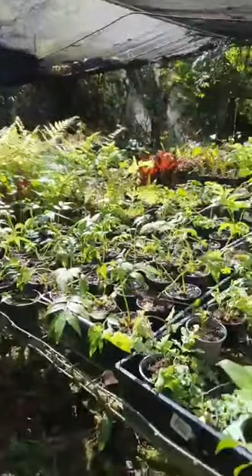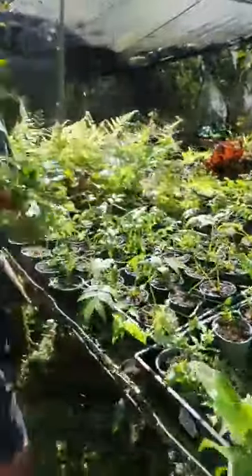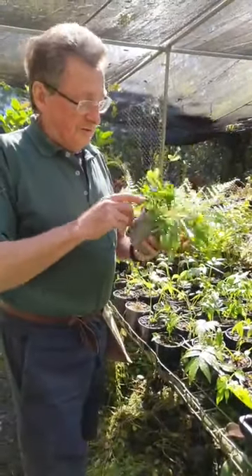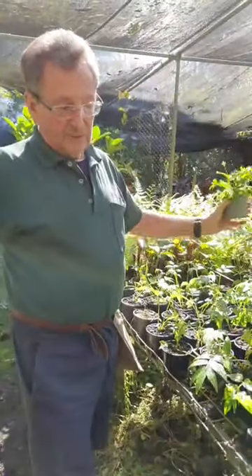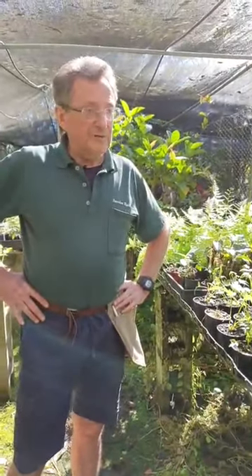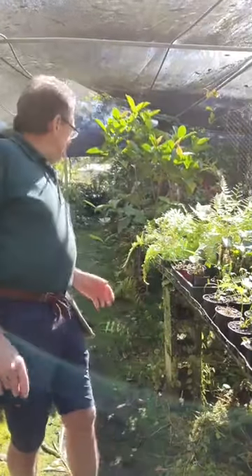I showed you the Microsorum phallax — this is the one that grows in a great big pot. It's on a rhizome and it just gets bigger and bigger each year, and the fronds will hang right out. Beautiful, beautiful fern. Most ferns come from rainforest areas in Australia, Asia, South America — everywhere. They're all sizes, from small to large.